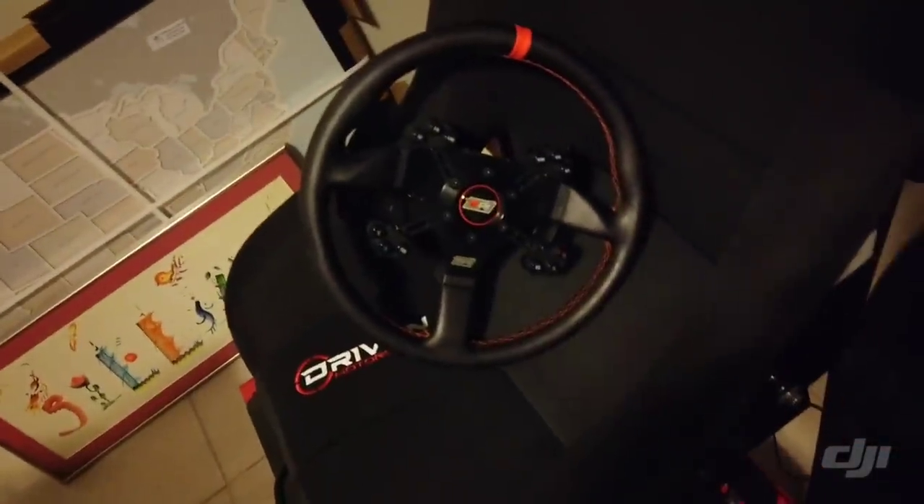Alright guys, we got it in my office. I do not have enough room, but we're going to make it happen. We got the direct drive steering wheel with the MPI attachment. We got the nice billet aluminum pedals.